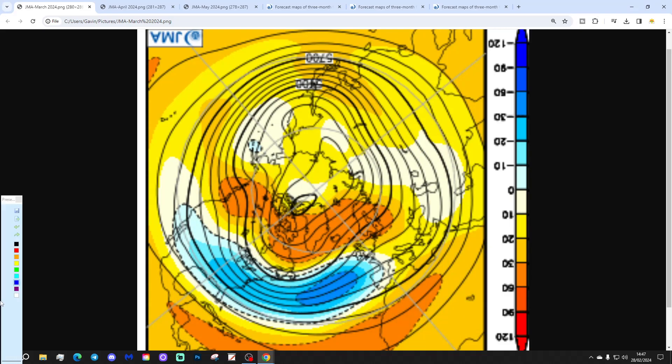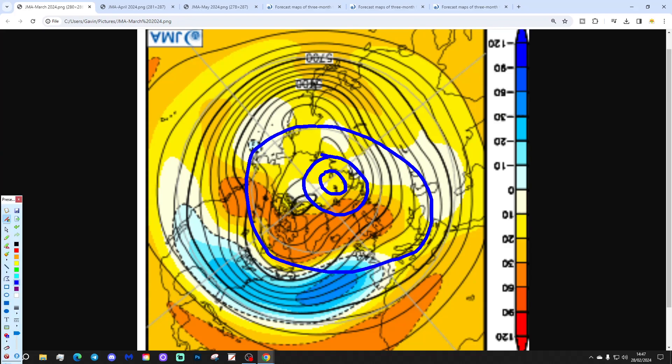Let's have a look then. We're going to start off with month number one, which is March — this should be the most reliable part of the whole thing, it's only one month down the track. Let's explain what we're looking at: 500 millibar height anomaly for March from the North Pole view down. This being the North Pole just here, with the wider arc circle around there, and then we've got big latitudes through here.